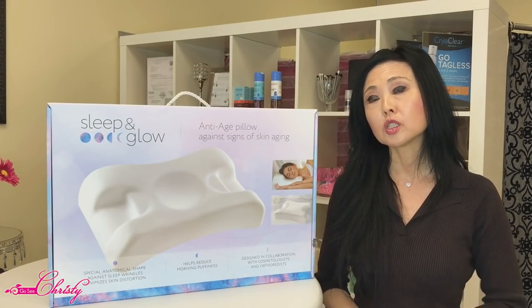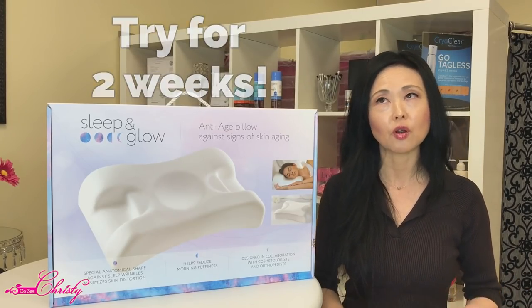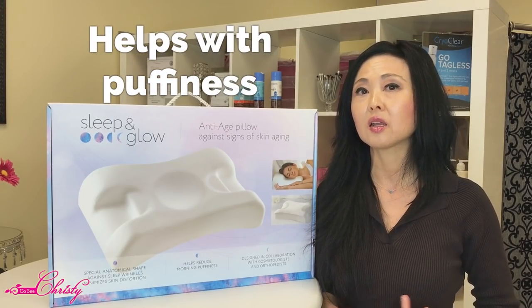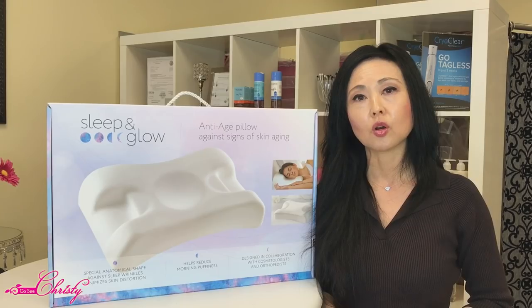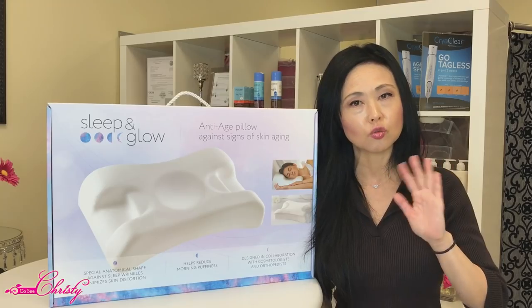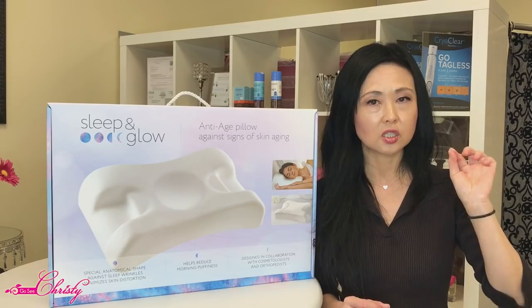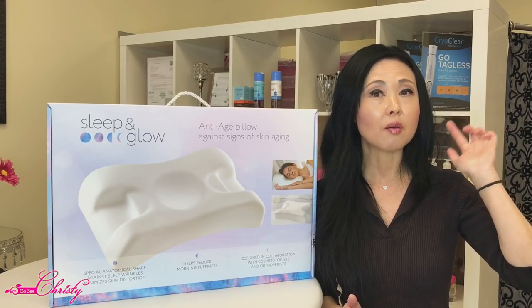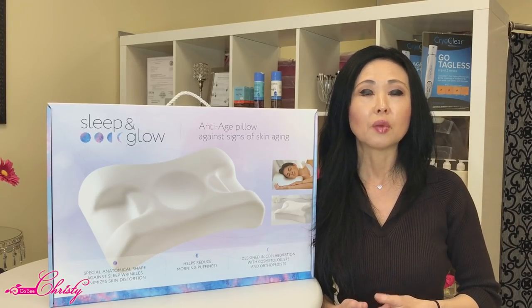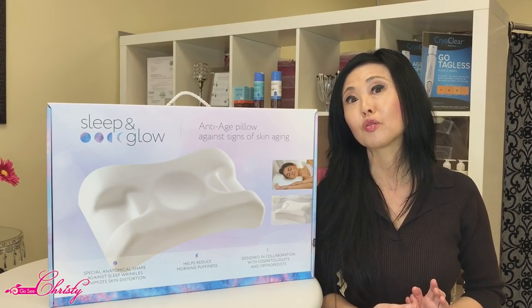I'm going to try this pillow for about two weeks, which I think is a substantial amount of time to figure out if it actually works, because it really does affect the puffiness of your eyes. Especially if you're a side sleeper, you can notice the wrinkles that appear. If you look at your face directly in a mirror and you are a side sleeper, you can actually tell by the amount of wrinkles on the side of your face. I've noticed that with myself.